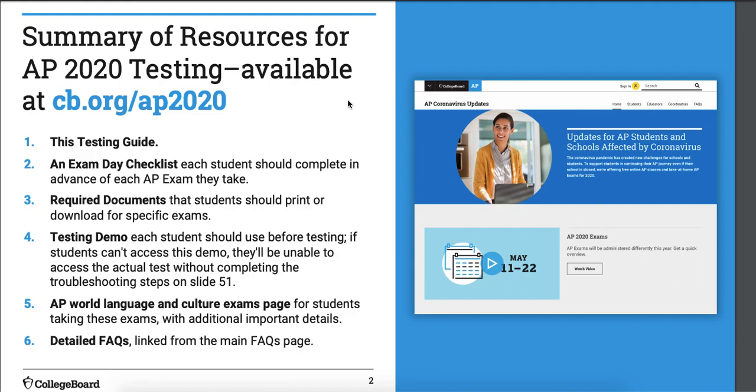Here's a summary of your resources available. You can go to the collegeboard.org link and it'll give you a list of all the stuff you need. We're probably going to cover most of this. Number five doesn't apply to you guys. The testing demo definitely does — this is going to be one of the assignments you do.